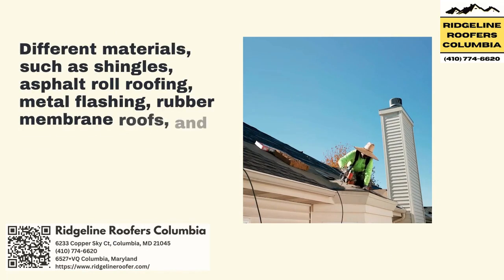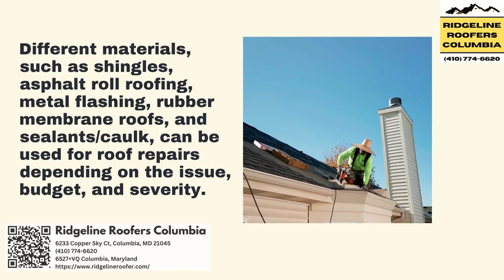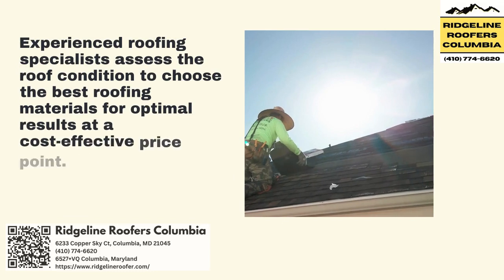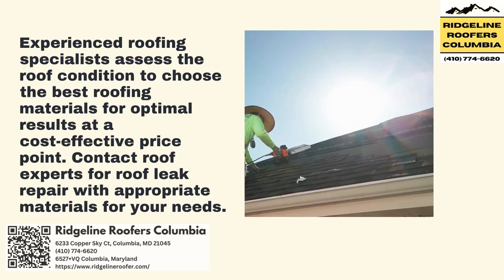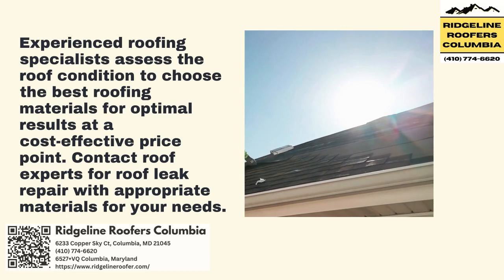Different materials, such as shingles, asphalt roll roofing, metal flashing, rubber membrane roofs, and sealants/caulk, can be used for roof repairs depending on the issue, budget, and severity. Experienced roofing specialists assess the roof condition to choose the best roofing materials for optimal results at a cost-effective price point. Contact roof experts for roof leak repair with appropriate materials for your needs.